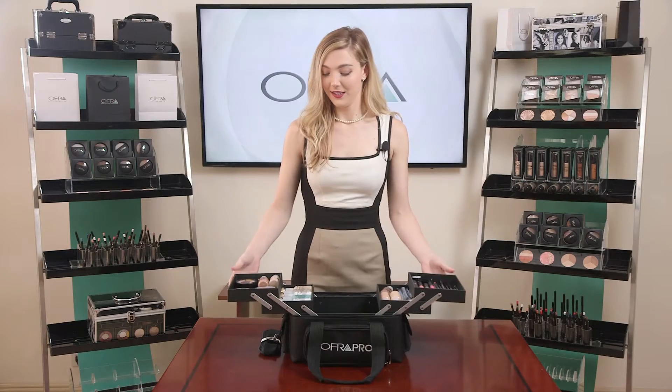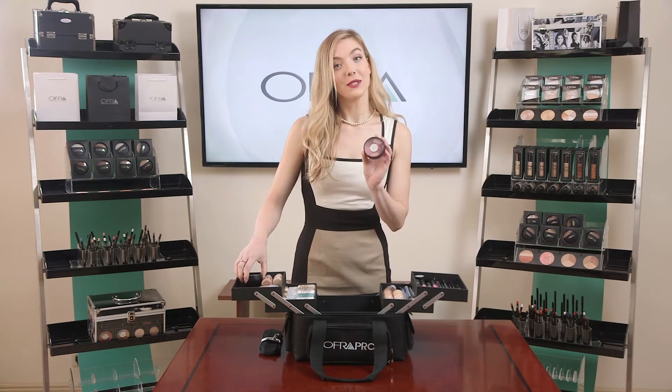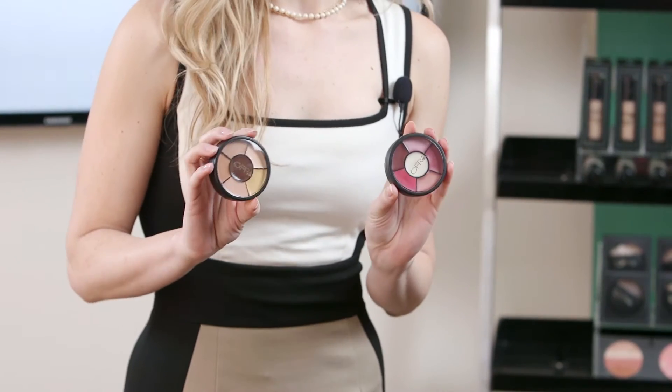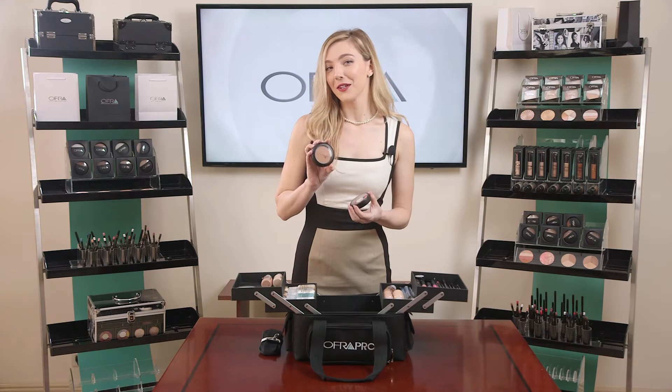Beautiful presentation. The first couple of items we have are the Rainbow Lips lipstick wheel and the deep corrector wheel. We also included the Americano bronzer favorite.